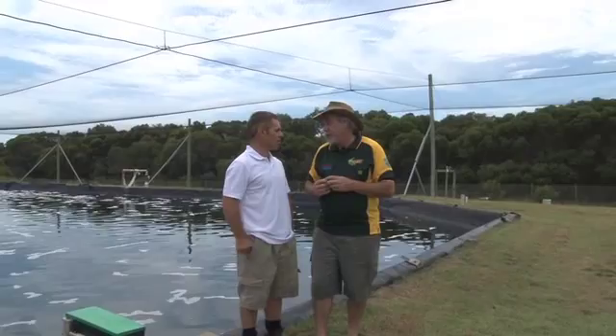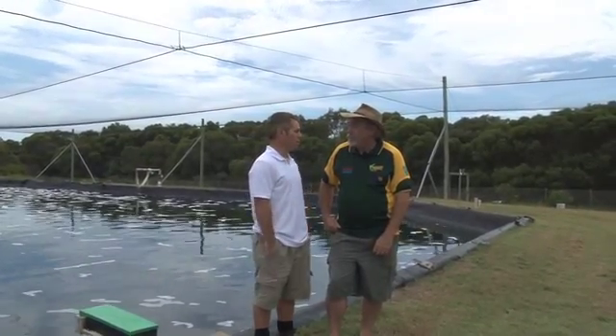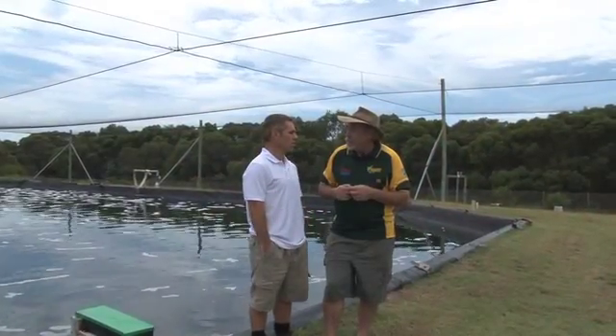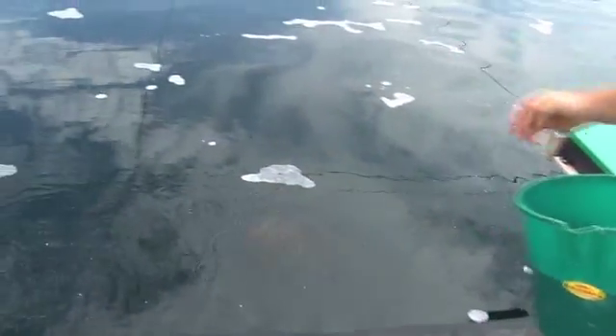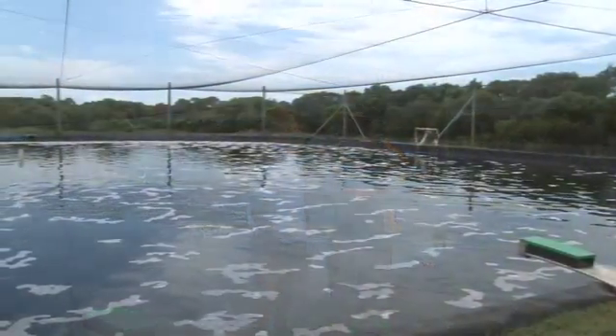This is one of our grow-out ponds at Bribie Island. We've currently got about 60,000 juvenile cobia in this pond — they're about 30 days old and have been fully weaned onto a commercial diet, which is being fed through an automatic belt feeder. The feed pellets are a little bit smaller than one millimetre, and next week we'll go into a one millimetre feed. These fish are only 30 days old and will stay here for another two to three weeks before we harvest them and send them off to one of the pond farms. When we harvest them, they'll be around four to five grams in size.